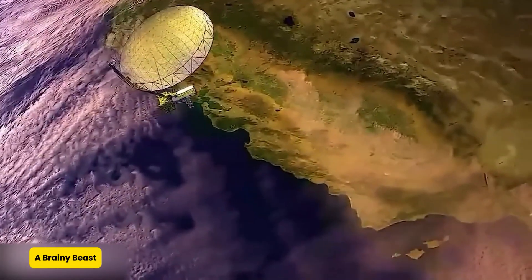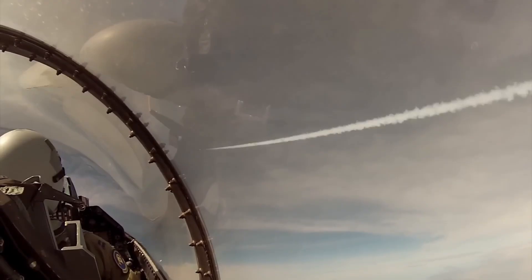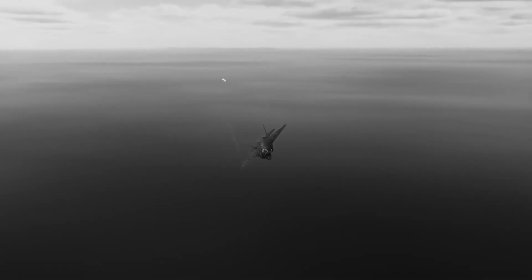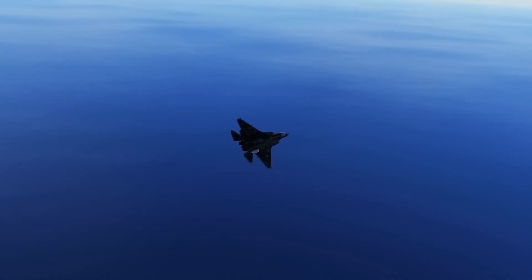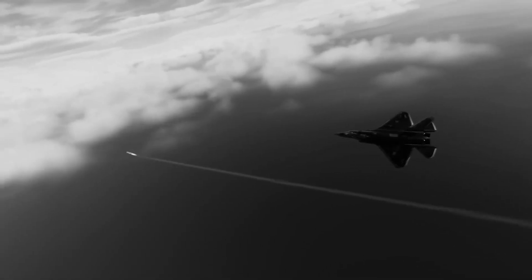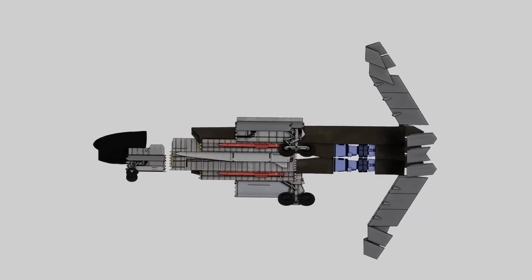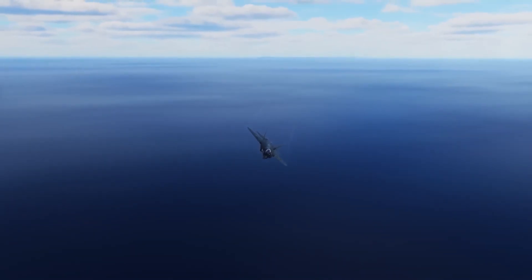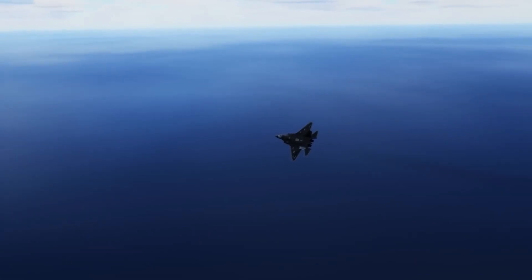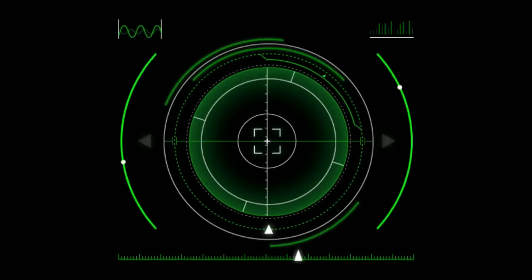The FC-31 isn't a lone wolf — it's a pack hunter. Thanks to its advanced data sharing systems, it can link up with other aircraft, drones, and command centers in real time. If a stealth enemy is spotted by a nearby early warning aircraft, the FC-31 can get that info instantly, no need to wait for radar confirmation. It's like having a group chat with every eye in the sky, except instead of memes and GIFs, they're swapping enemy coordinates and attack vectors. This level of integration gives pilots an overwhelming advantage in situational awareness and coordinated attacks — essentially turning dogfights into digital chess, only faster and with missiles.